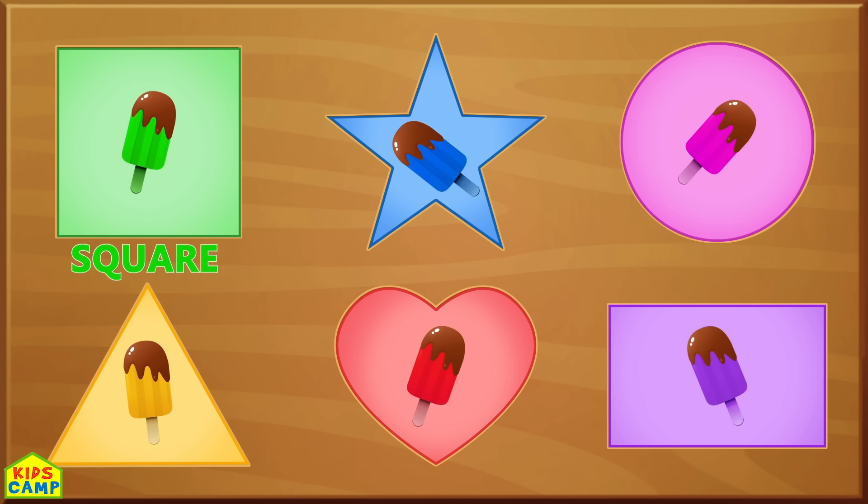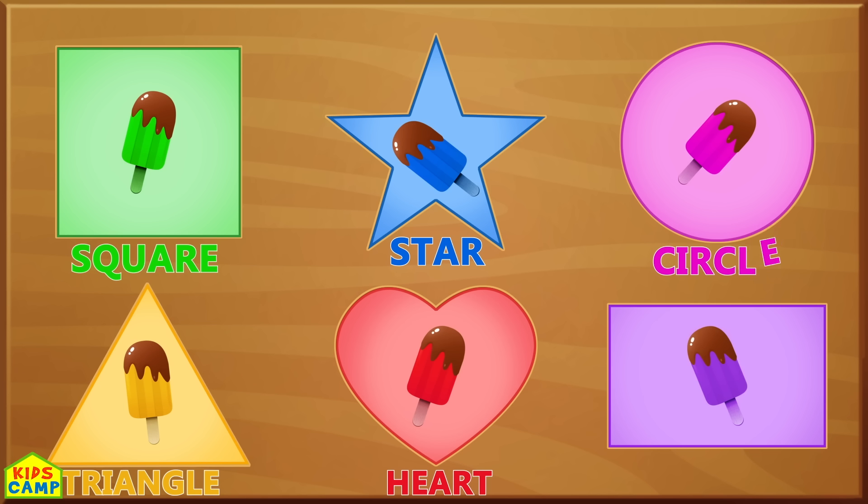Red, Star, Triangle, Star, Heart. Circle. Rectangle.